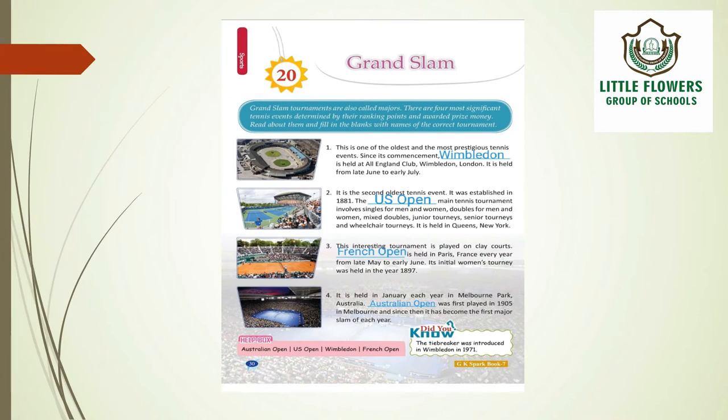This is your chapter number 20 of your GK book — Grand Slam. Grand Slam basically means winning all the important matches or competitions in a particular sport. Grand Slam tournaments are also called majors. There are 4 most significant tennis events determined by their ranking points and awarded prize money. Read about them and fill in the blanks with the names of the correct tournament. The first one is Wimbledon.